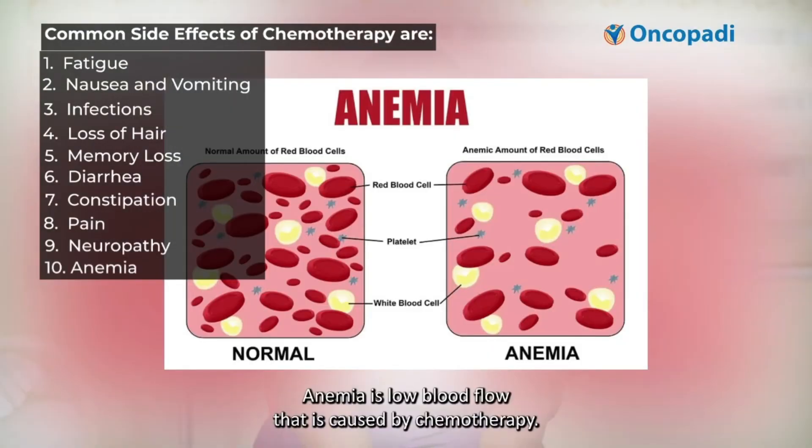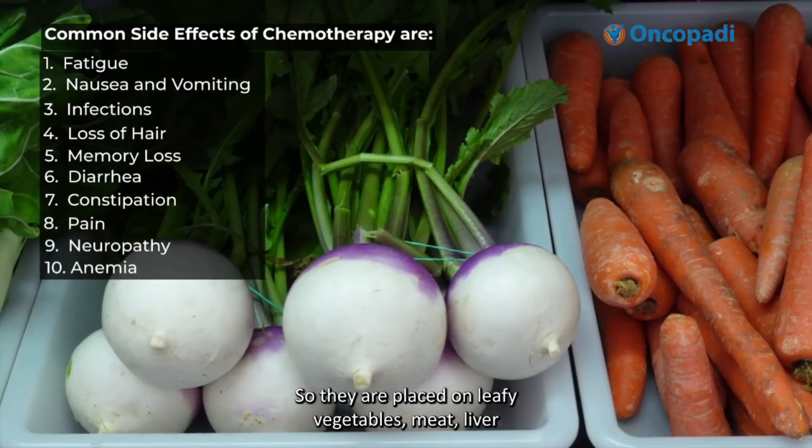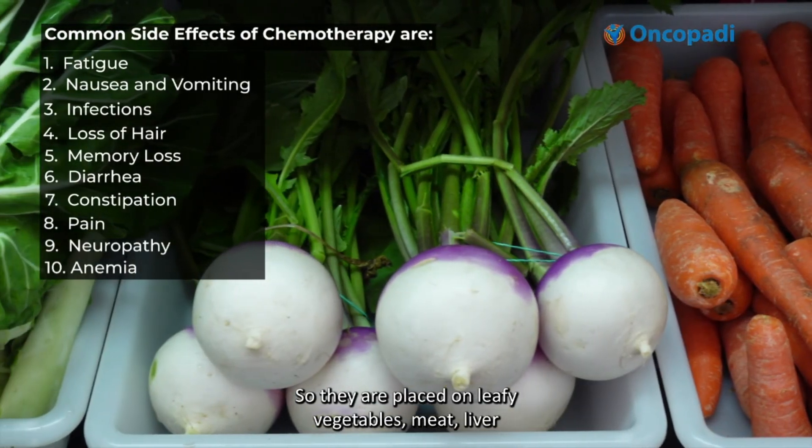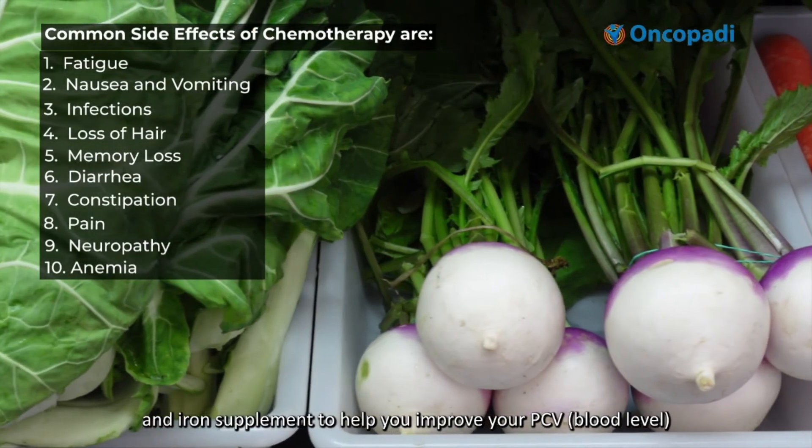Number ten is anemia. Anemia is low blood level caused by chemotherapy. It can occur with each course, so patients are placed on leafy vegetables, meat, liver, and iron supplements to help improve their PCV (packed cell volume).